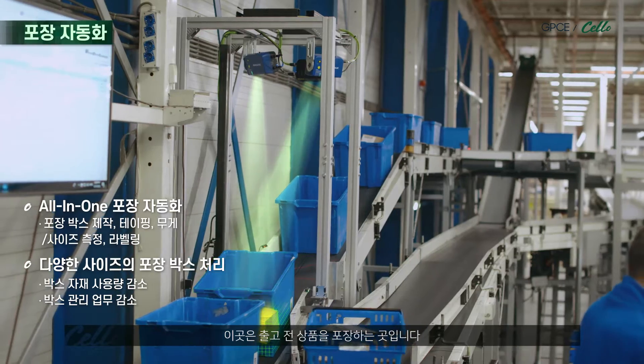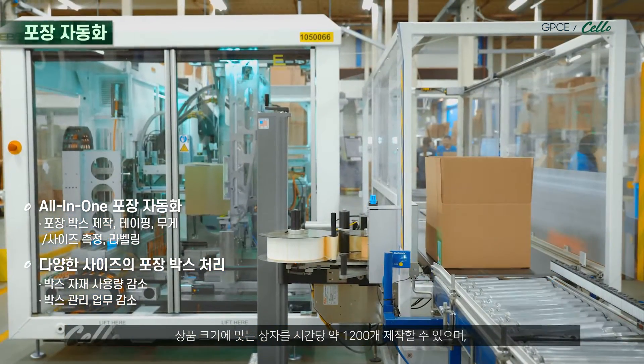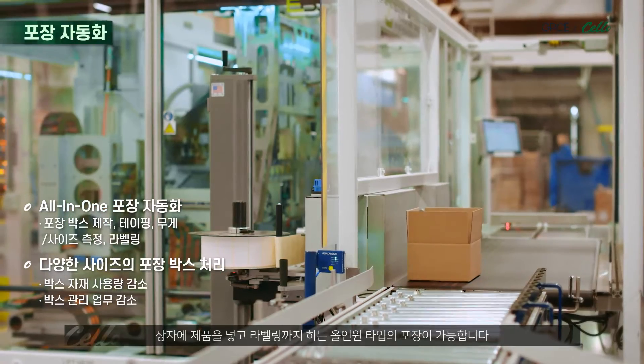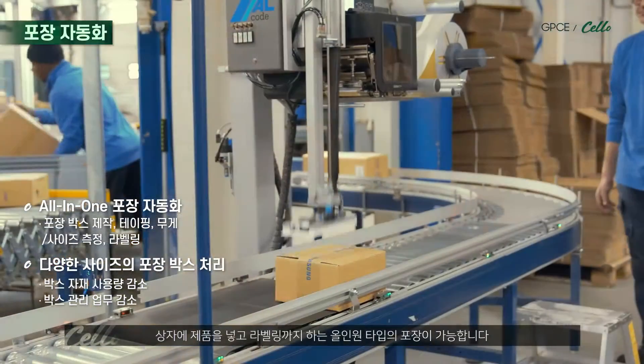This is where products are packed prior to shipment. About 1,200 white-sized boxes per hour can be produced, and the entire packaging process can be automated — from packaging to labeling. Everything.